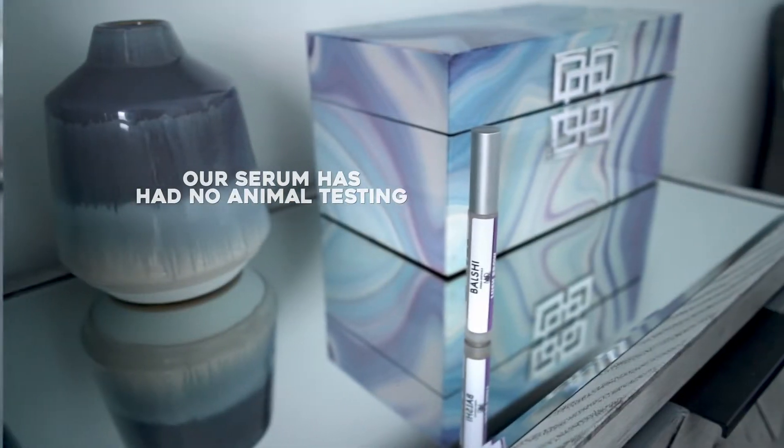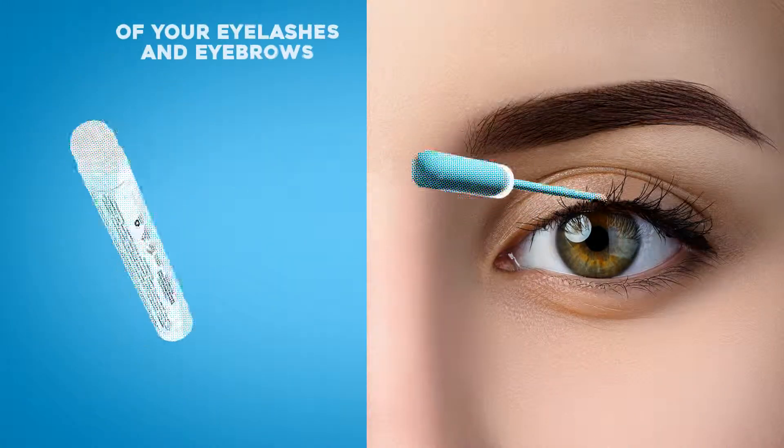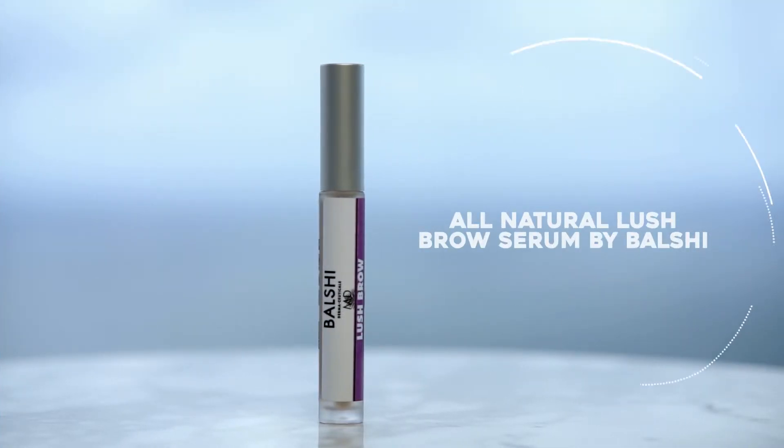making them stronger, longer and thicker. Made in the USA, our serum has had no animal testing. Enhance the thickness and length of your eyelashes and eyebrows with the all-natural Lush Brow Serum by Balshi Dermacuticals.